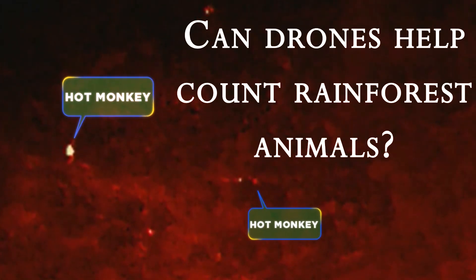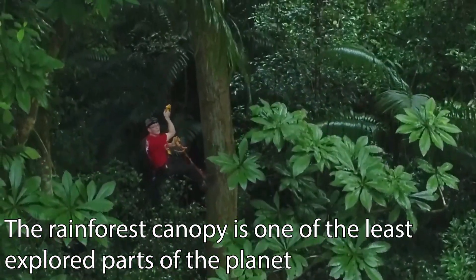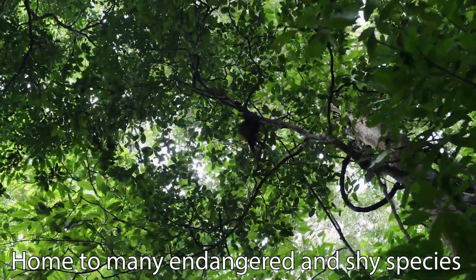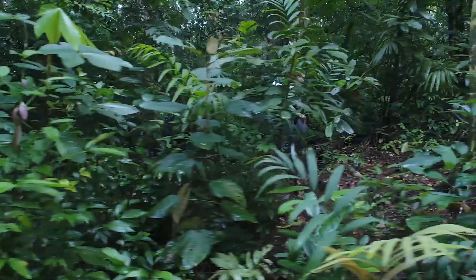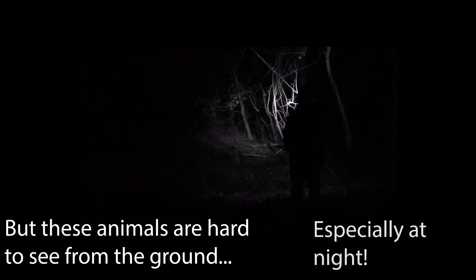Can drones help count rainforest animals? The rainforest canopy is one of the least explored parts of the planet, home to many endangered and shy species. But these animals are hard to see from the ground, especially at night.